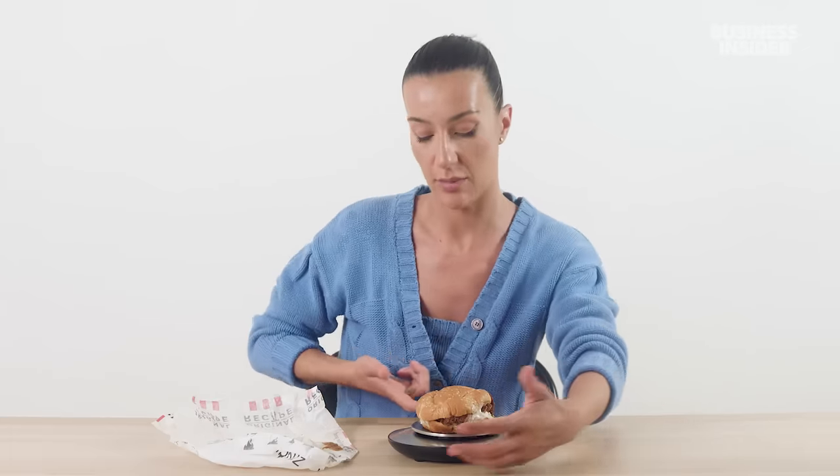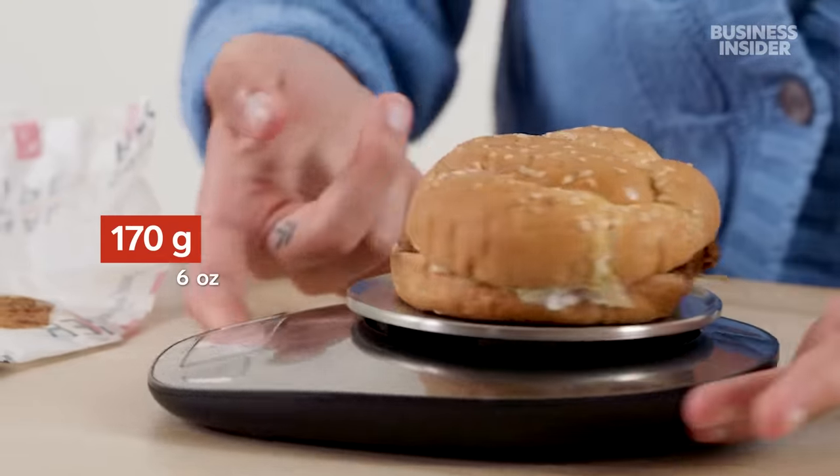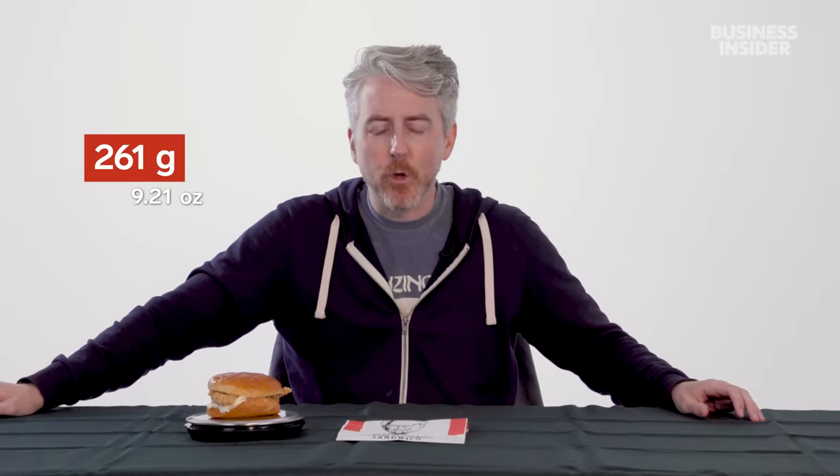Let's see if there are any differences between the original chicken sandwiches. The Australian original chicken sandwich came in at 170 grams, while the US KFC chicken sandwich weighed 261 grams. Australia, you guys are getting gouged.